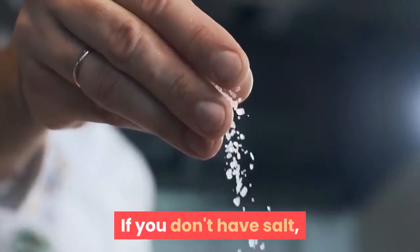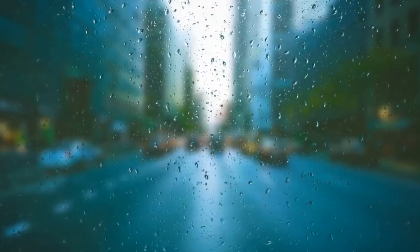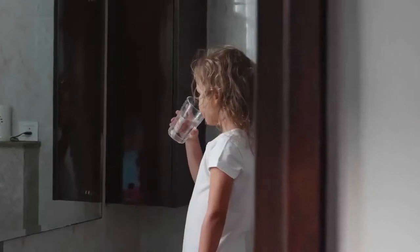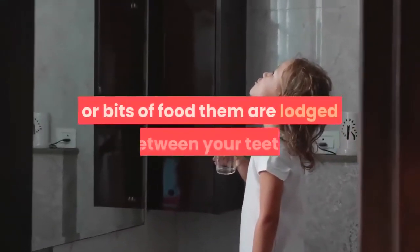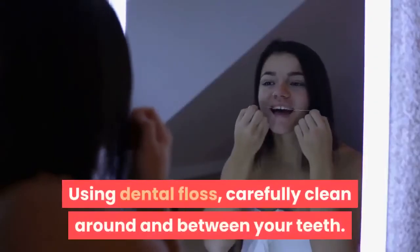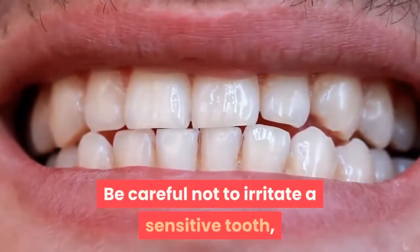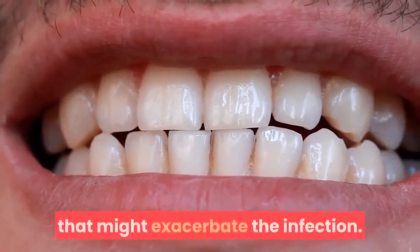If you don't have salt, just washing your mouth out with warm water will help. 2. Floss to remove food particles and plaque. After you have washed out your mouth, you should continue to clean it by carefully removing any plaque or bits of food that are lodged between your teeth. Using dental floss, carefully clean around and between your teeth. Be careful not to irritate a sensitive tooth, but it's important to remove anything that might exacerbate the infection.